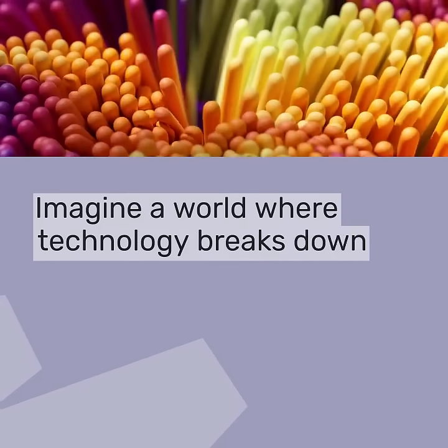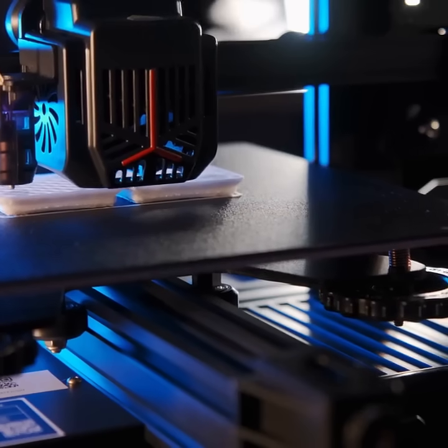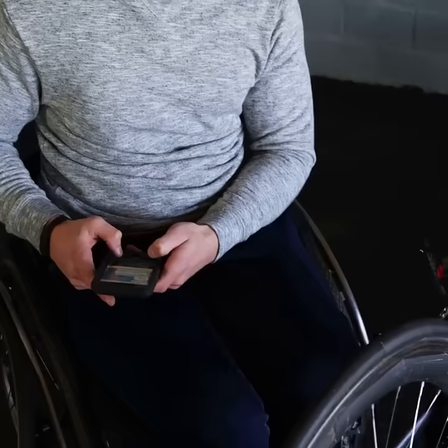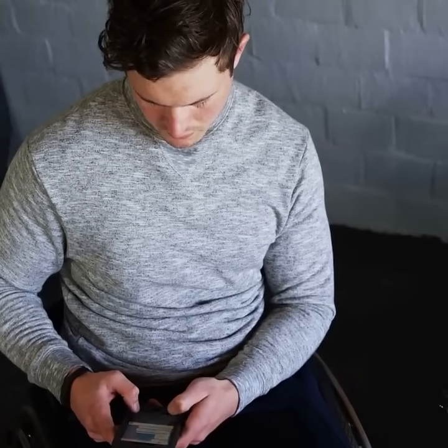Imagine a world where technology breaks down barriers and empowers everyone. That is exactly what Bamboo Labs 3D printers are doing today. These printers are not just about creating cool objects — they are about making life easier and more accessible for people with disabilities.